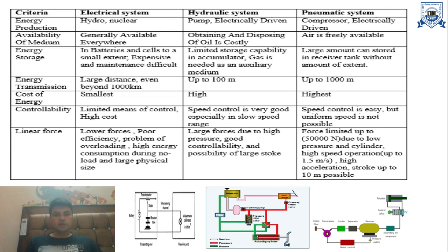The next criteria is energy transmission. In electrical systems, we can transmit energy from one location to another beyond 1000 km. In hydraulic systems, we can transmit energy up to 100 m only. In pneumatic systems, we can transmit energy up to 1000 m, or 1 km.